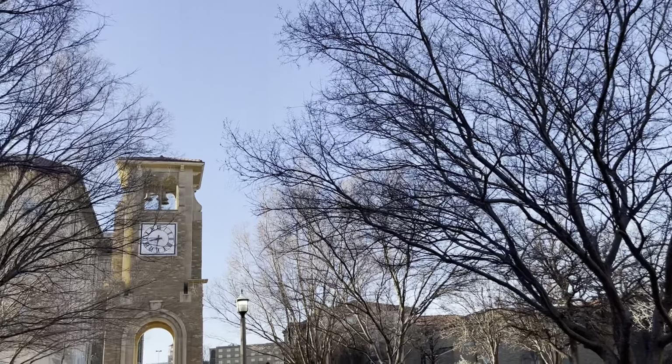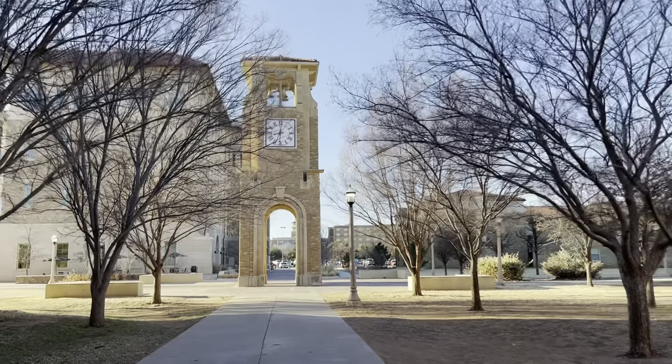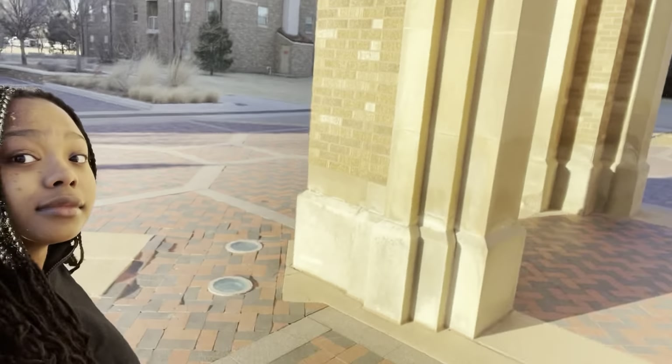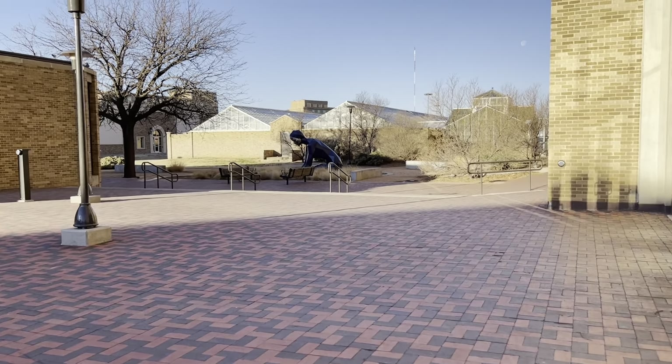The first place I visited was the clock tower. It was just beautiful — the way the sun was hitting it, it was amazing. It's huge, like absolutely massive. At Tech we have a superstition that says if you walk under it you won't graduate on time, so avoid that.